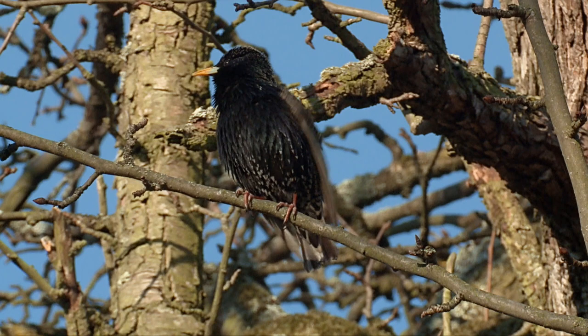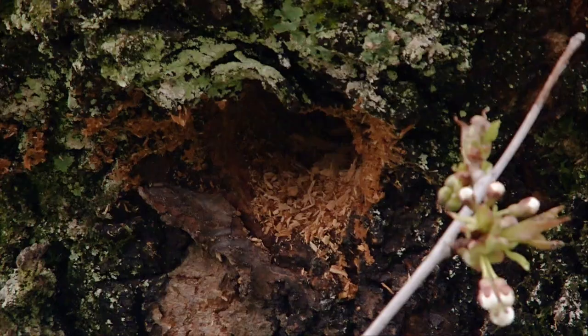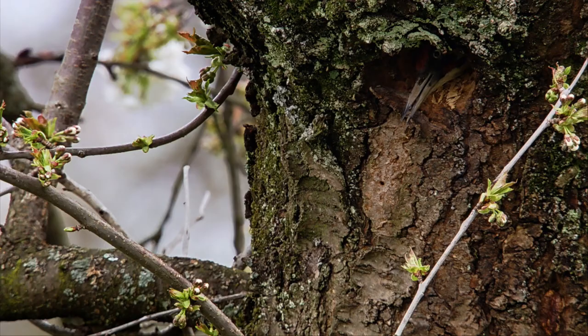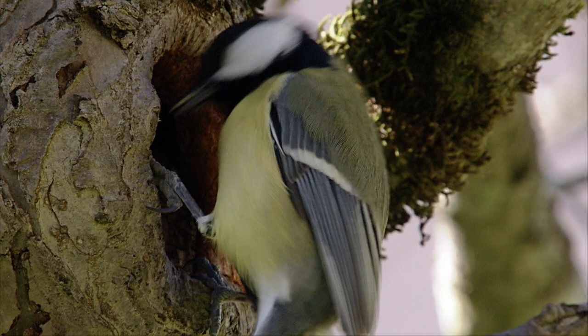After a successful courtship, the starling now needs a home. But this one is already occupied. The great tit, on the other hand, has already found his.